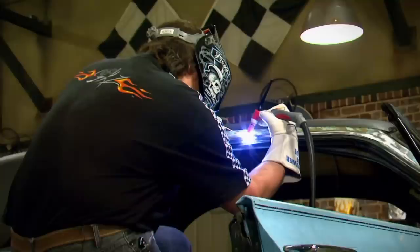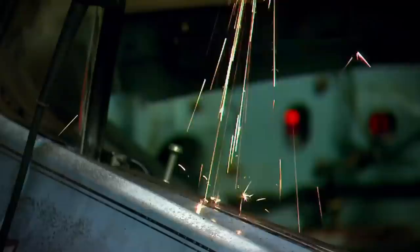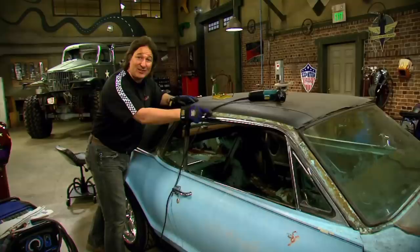As with all sheet metal welding, keep the weld short and move around to prevent warping the metal. Once the welding is done, just smooth them out with a grinder. Some of you guys are probably looking at this going, man, what a simple easy deal — and it is, especially on this car. Some cars it's a little more involved, but the same techniques apply. And what a difference it makes.